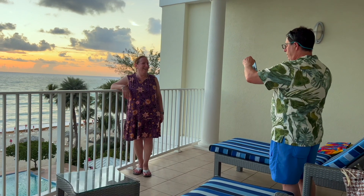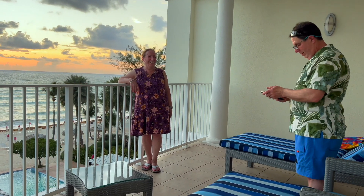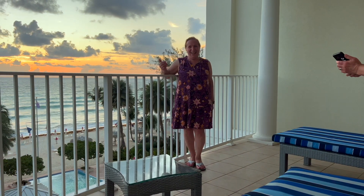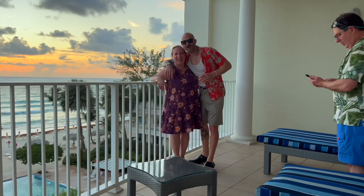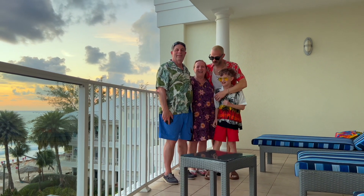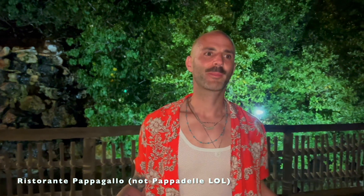In case you want to know where I get my style from — this is my mother, pulling her best blue collar prep look. She's working it! And this is my handsome stepfather, also rocking some florals. Now we're off to dinner, Grand Cayman style. We just got to the restaurant Papadel — we love the ambiance here, it's right on the water. Let's go get some good food.